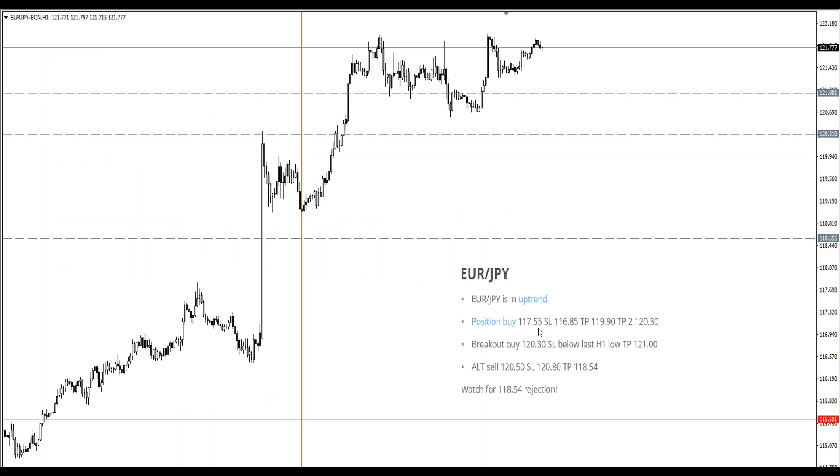Euro Yen had a breakout buy setup. We aimed for a buy trade and price went up very heavily to the upside — the breakout happened strongly. I may have made a mistake suggesting an alternative sell here. If you traded the breakout buy, you made nice profits because it was a very strong breakout. The sell trade should have been listed above 121, not at the earlier level. I apologize for that — the breakout buy was the right trade.